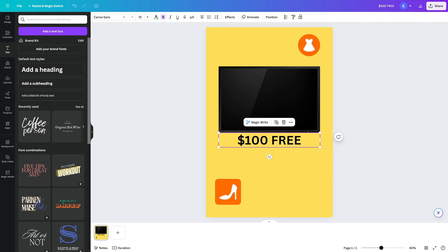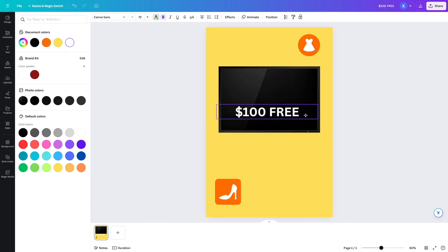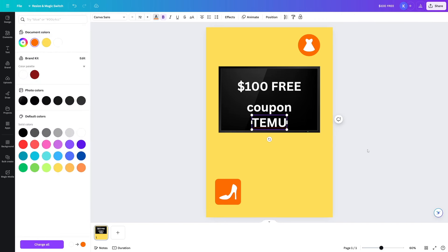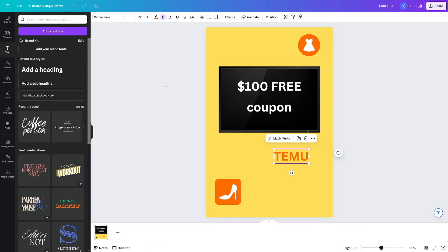Change the color of the text by clicking Text Color and selecting white. Move the text inside the TV graphic. You can add more text — type "Coupon," move it into place, then add another text element saying "Temu" and change the color to orange, since Temu's brand color is orange. Rearrange everything and look at how other people are doing it. All of this is possible inside the free Canva creator tool.